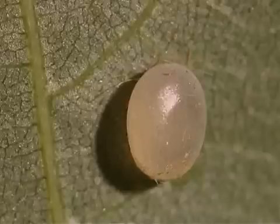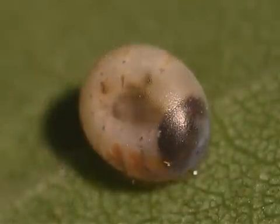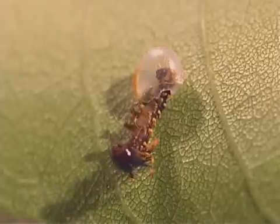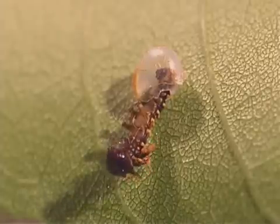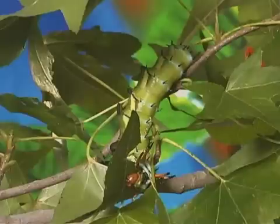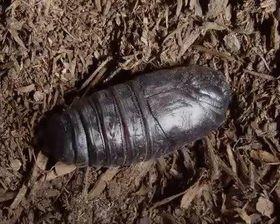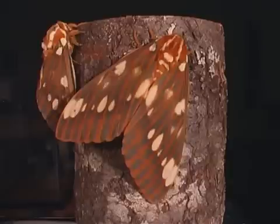The hickory horned devil goes through complete metamorphosis during its life cycle, developing from egg, to larva or caterpillar, to pupae, to adult regal moth.